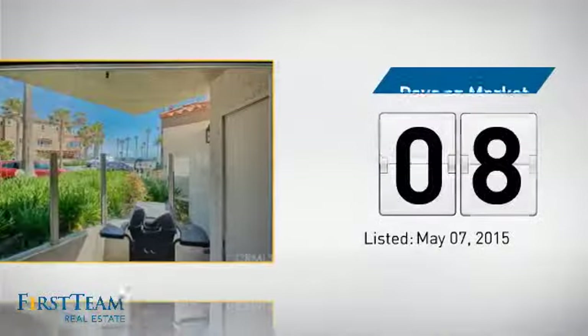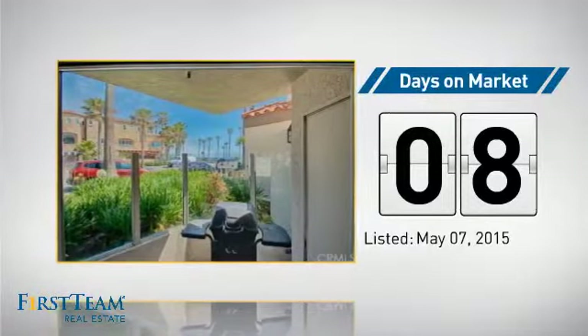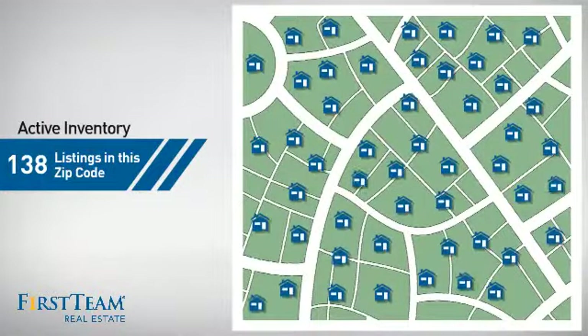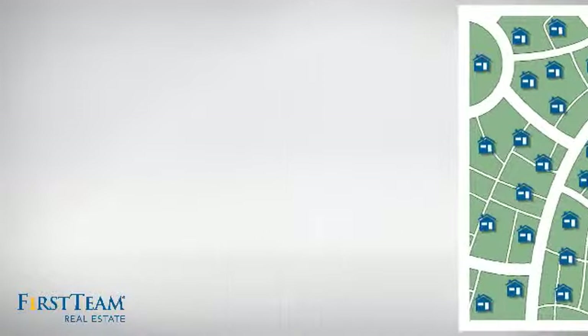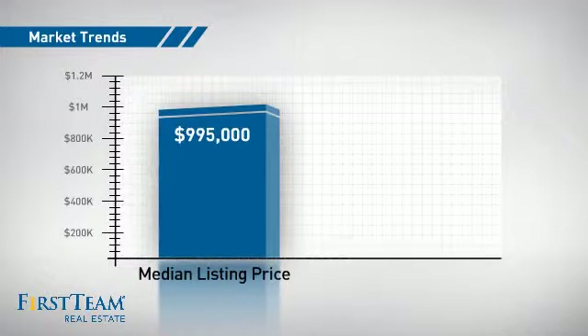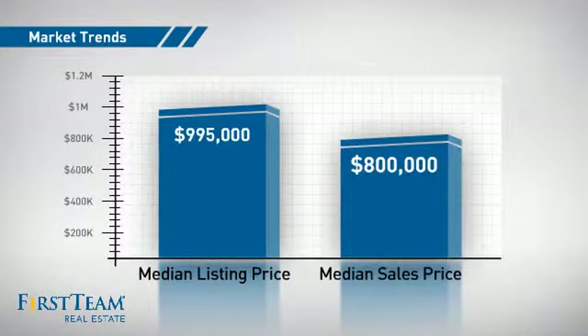It just went on the market this month. Wondering how it stacks up against the competition? There are now just under 140 homes on the market within this zip code, with a median list price of just under $1 million and a median sale price of $800,000.